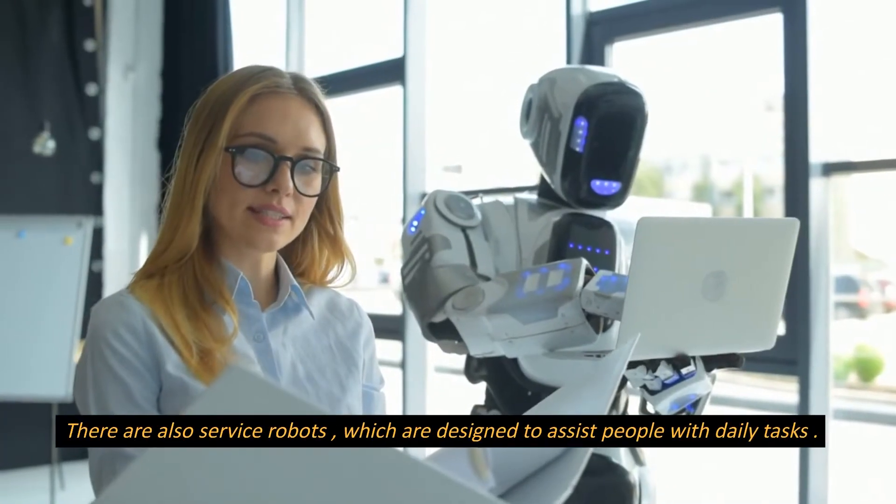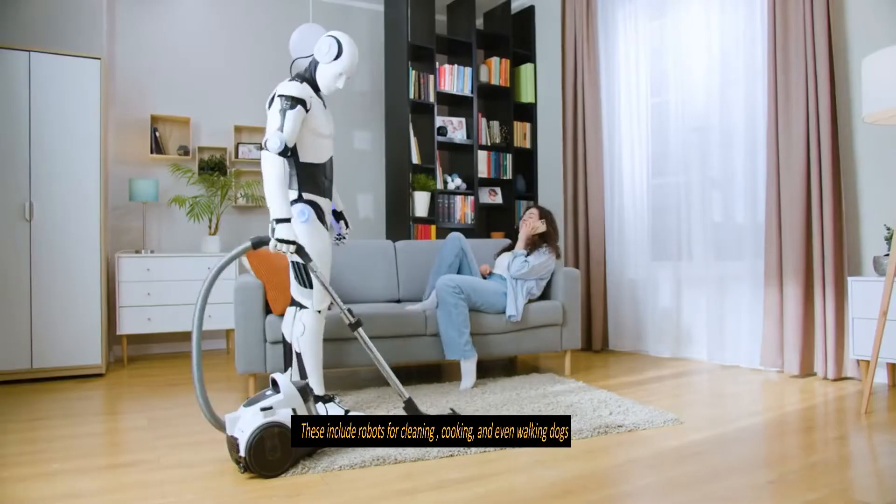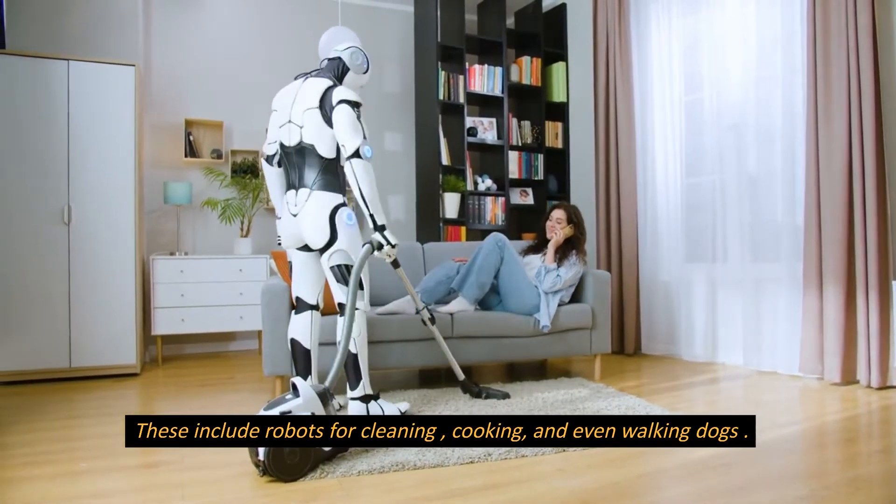There are also service robots, which are designed to assist people with daily tasks. These include robots for cleaning, cooking, and even walking dogs.